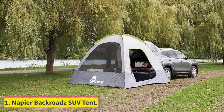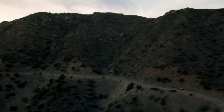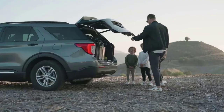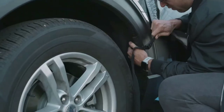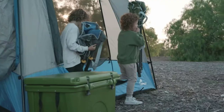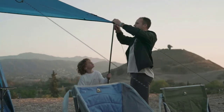Starting at number 1, the Napier Backroads SUV Tent. Napier Enterprises has made many contributions to this selection of SUV tents, but the Backroads has to be a number 1 selection. This tent offers a fantastic balance between great features, plenty of room, and lots of value. It attaches directly to most models of SUV, crossover utility vehicle, and minivan using a vehicle sleeve which is weatherproof and bugproof. The tent can sleep up to 5 adults with a 10-foot square footprint, with a standing room of 7 feet so you won't have to hunch over.